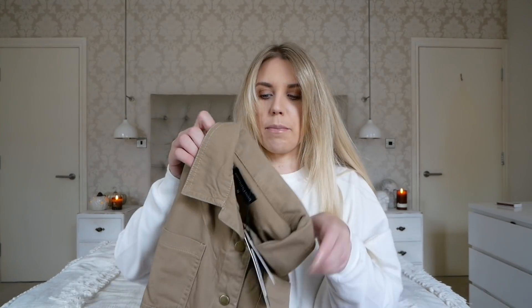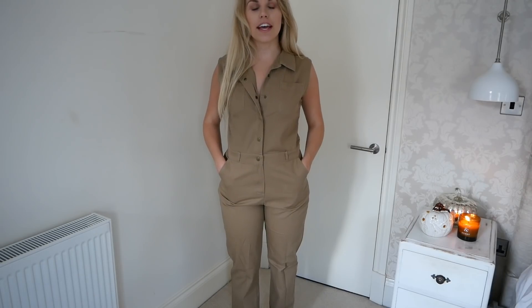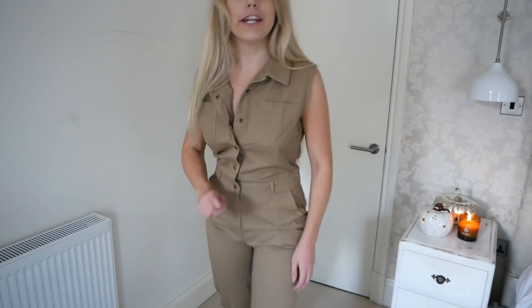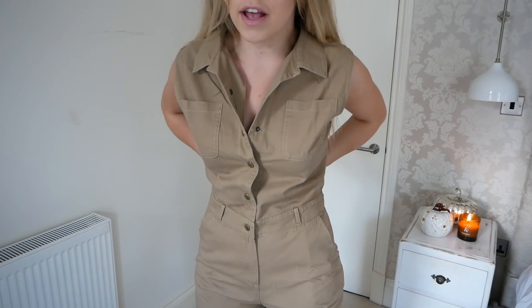I'm trying to join the bandwagon on this one - it's a boiler suit. It says it's stone but it's more of a brownie colour. I can't really comment until I've tried it on. I feel like I'm in a baby grow - I don't know if I can get my head around it. Boys in your life will probably be like 'what is that?' I wish it was cinched in a bit more at the waist - if it came with a belt that would help. I don't know if mine didn't come with one or if it was meant to.